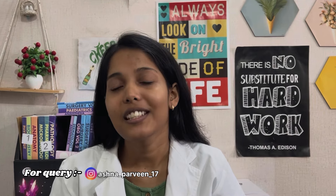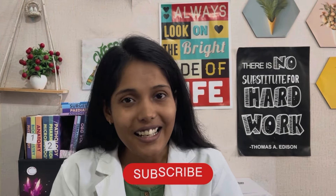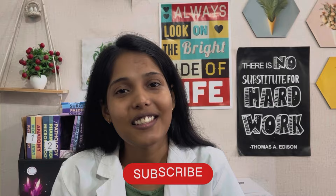Hi everyone, this is Ashna Parveen. Welcome back to my YouTube channel. Today's video is the IGMC Nagpur Campus Tour — Indira Gandhi Government Medical College, Nagpur. I have not made a vlog on this; I have made a proper campus tour. So let's start the video and see the campus tour.